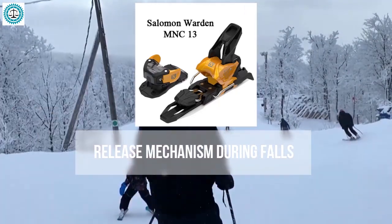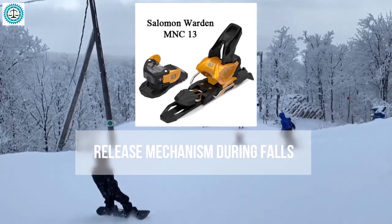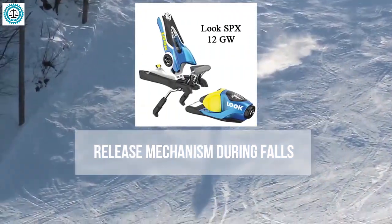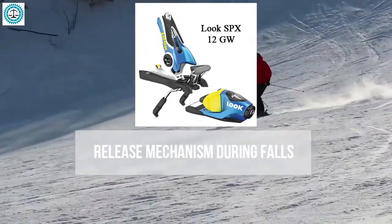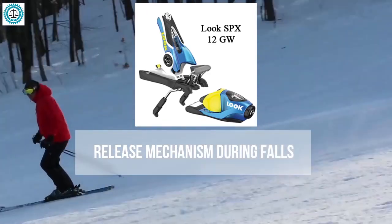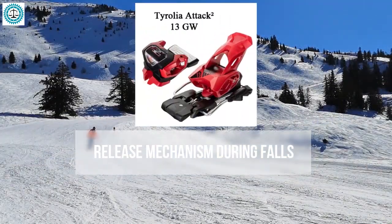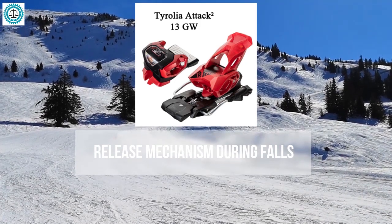The Salomon Warden 13 features a versatile platform that accommodates both alpine boots and WTR boots. Their release mechanism is quite adaptive, activating precisely when needed. The Look SPX 12 is renowned for its vertical elasticity, which reduces the likelihood of accidental release — offering an excellent combination of retention and control, minimizing the risk of premature release.